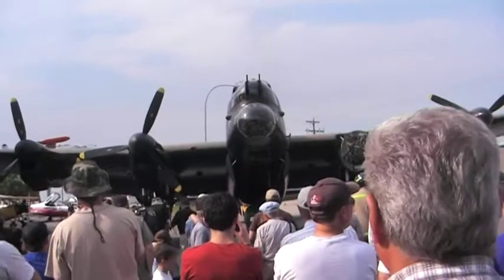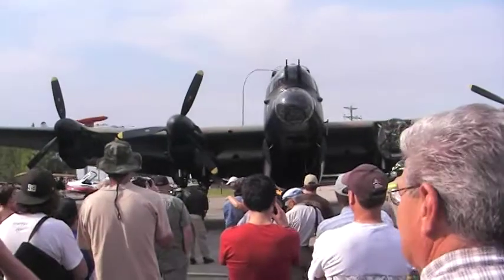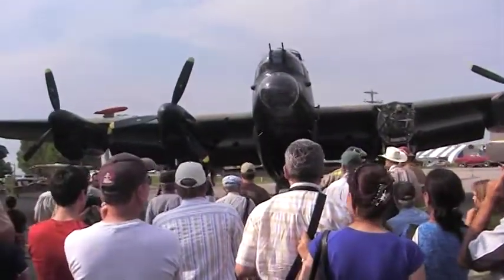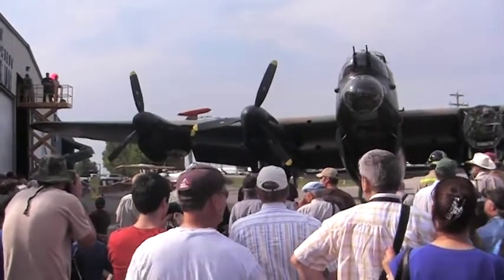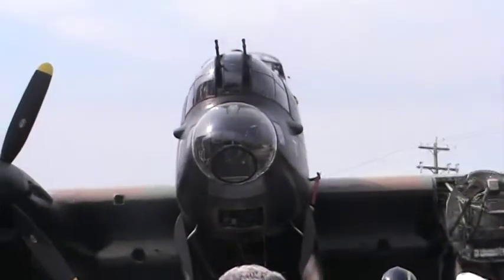They make this look way, way too easy. I can tell you the number of hours that they slave over these engines putting them together. It is just amazing the amount of effort that goes into this — blood, sweat, and tears. These folks are really, really appreciated by us, by the museum.